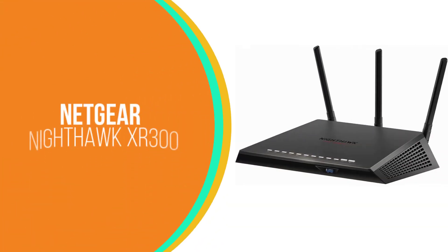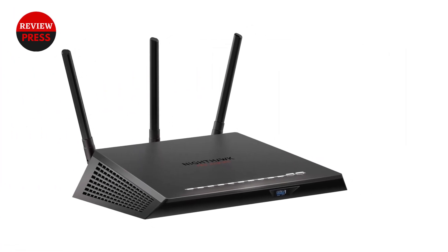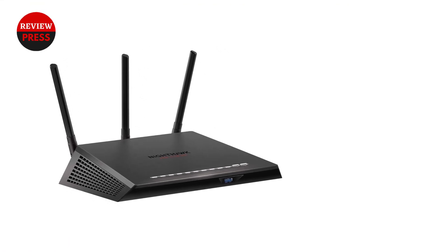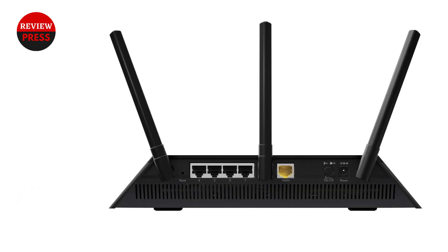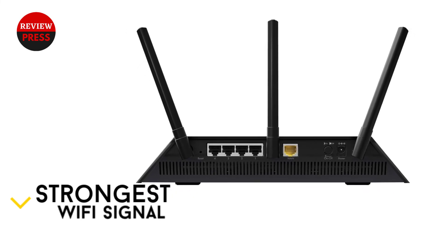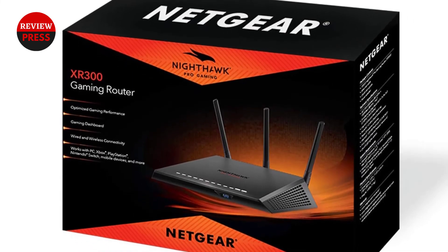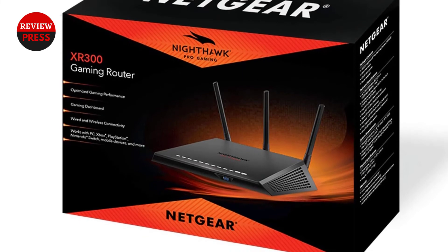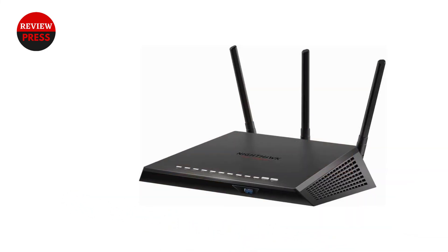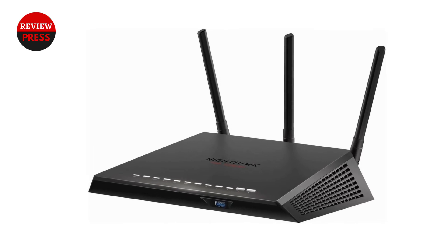Number 1: Netgear Nighthawk XR300. The Netgear Nighthawk Pro Gaming Router is our overall best router for QoS. It's specially optimized for gamers, helping to maximize performance by providing a lower ping experience. You can put your gaming traffic in a definite express lane with advanced quality of service, making this one of the best routers with QoS for gaming. It has a unique design with four external antennas for long-range coverage and the strongest Wi-Fi signal. The multi-gigabit port allows users to enjoy lag-free gaming on wired devices such as laptops and gaming consoles.